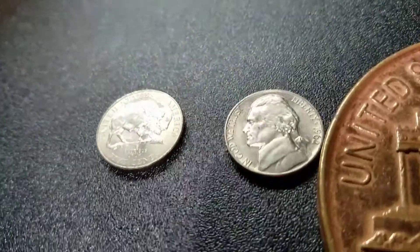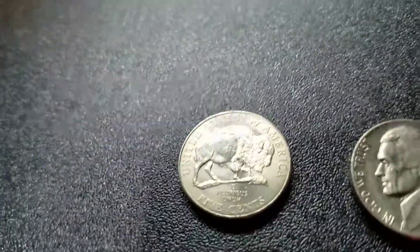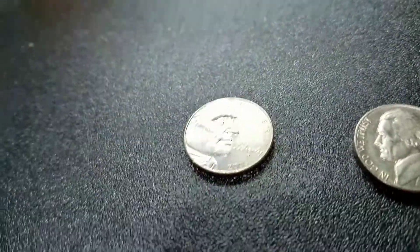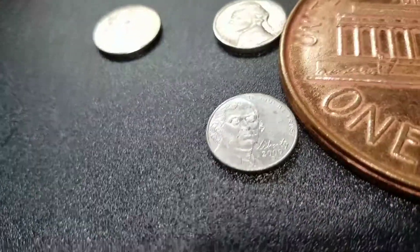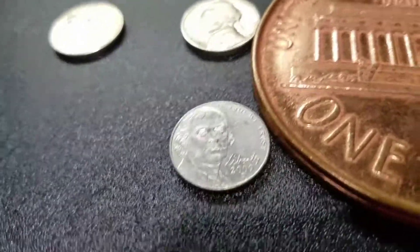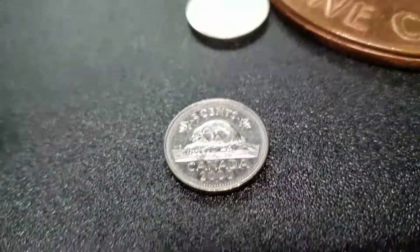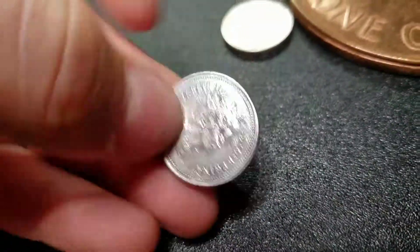All right guys, we're going to start up here with the uncirculated coins. We have a 1962, and a Westward Journey 2005, a 2009 Denver. And one Canadian today, 2000 — there's the back.